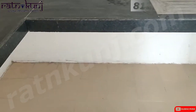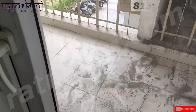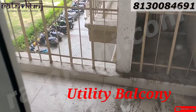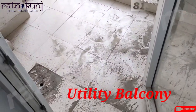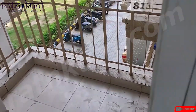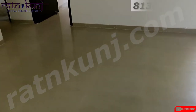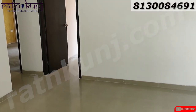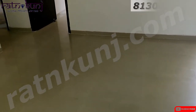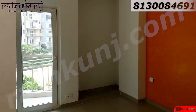Kitchen. Utility Balcony. First bedroom.